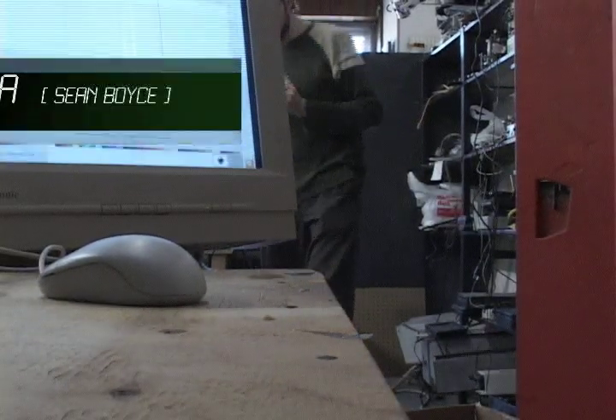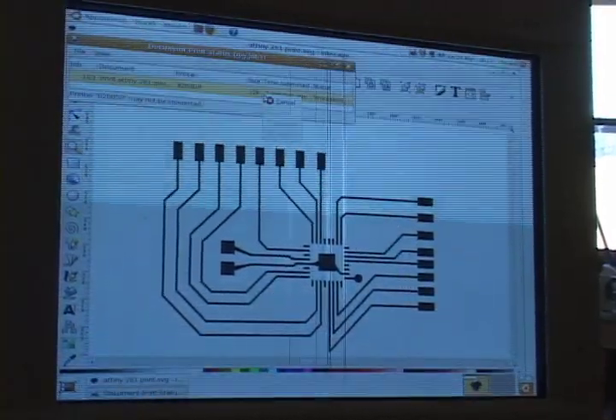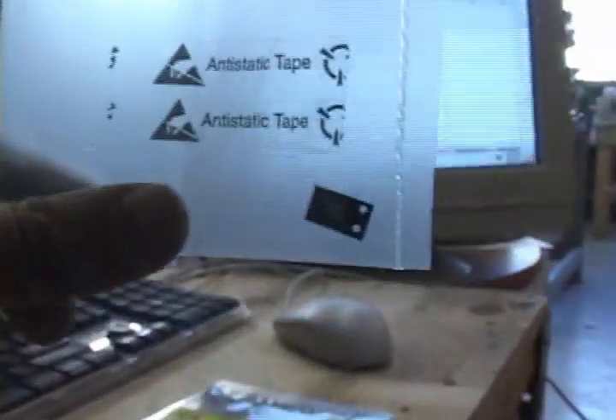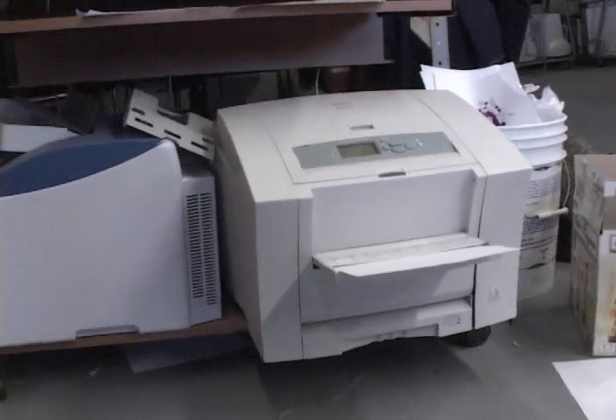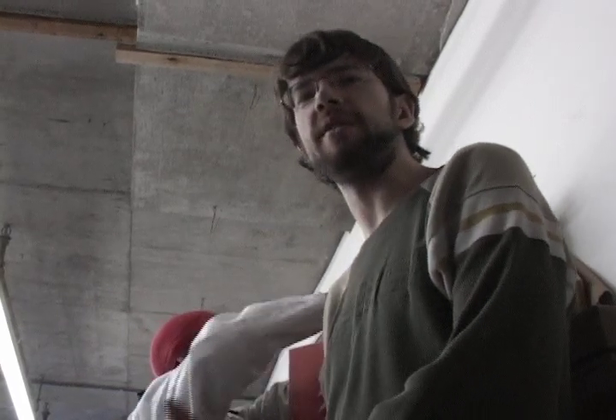Sean is a biologist, but on the side he does all sorts of things. Here you see him turning graphic designs into working circuits using an old industrial printer someone gave him and a tub of acid. It allows him to make high-resolution prints directly onto copper foil. When dropped into etchant, the exposed copper gets eaten away — like a photo development process where everything not printed on is removed, leaving the circuit behind.